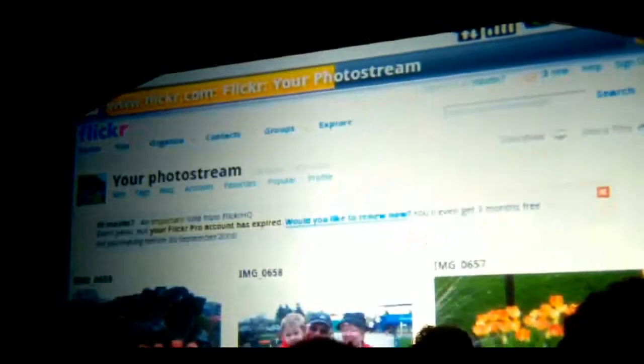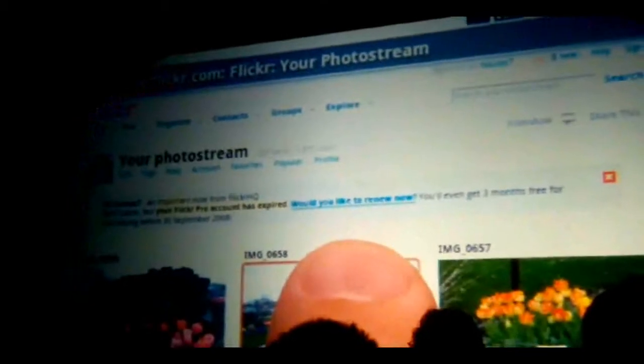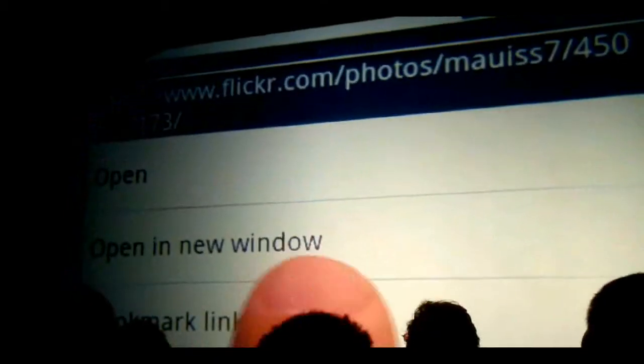If you want to share your web pages, that's easy too. Another simple long press and you can send a link by email right from the browser.